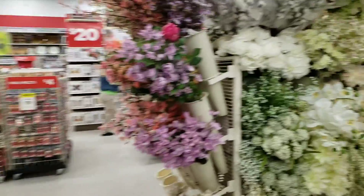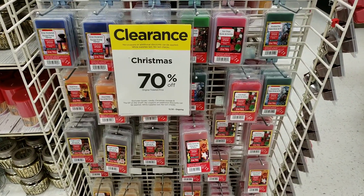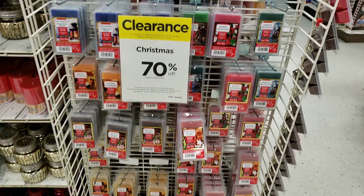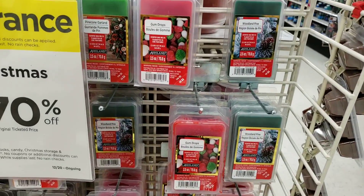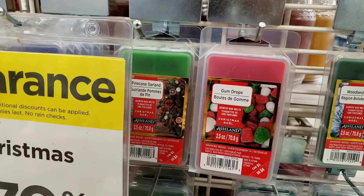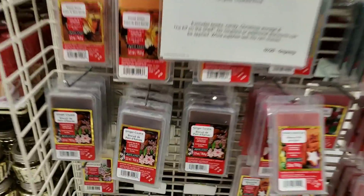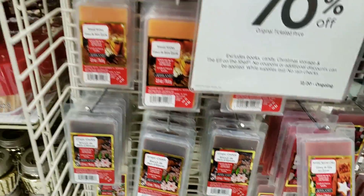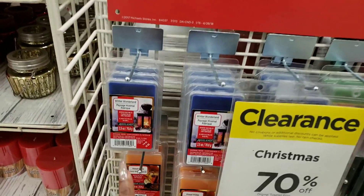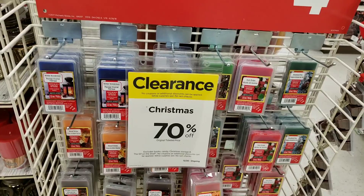This is an area you cannot afford to miss: 70% off wax melts! They were originally only $4, so take that 70% off and you have an amazing price. Wax melts can be used at different times during the year. Things like woodland pine and pine cone garland might be seasonal, but if you don't mind your house smelling like ginger cookies all year long, definitely stock up. If I had to choose, I would stock up on winter wonderland and gumdrops because those will smell good all year long.